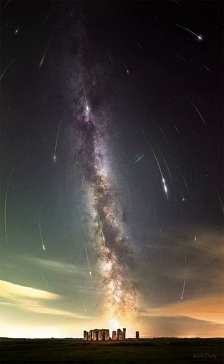The same camera took a deep image of the background sky that brought up the central band of our Milky Way galaxy running nearly vertical through the image center. The featured image was taken from Wiltshire, England, being careful to include, at the bottom, the famous astronomical monument of Stonehenge.